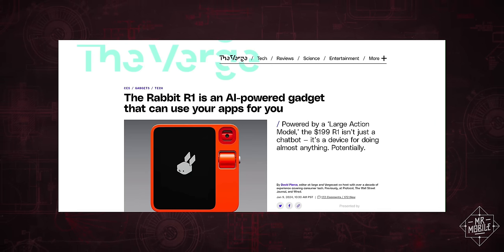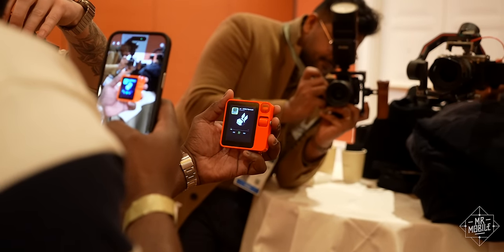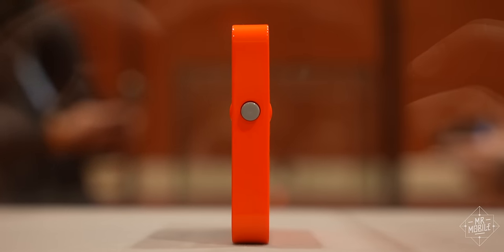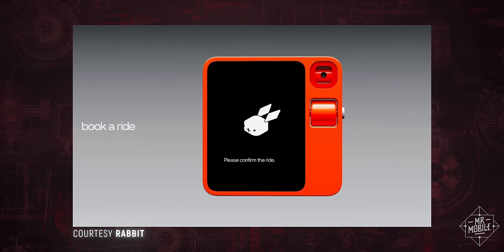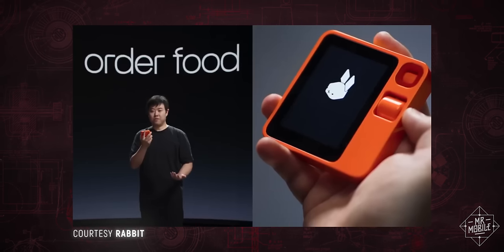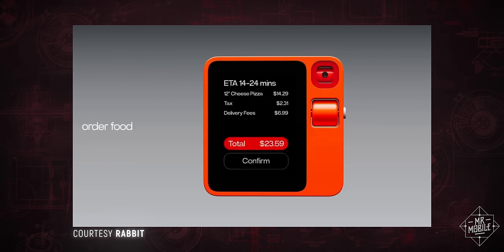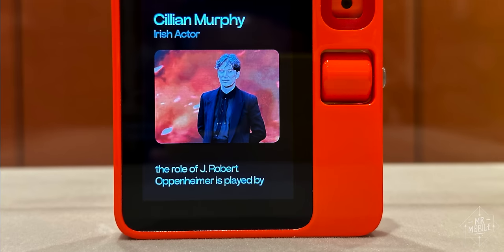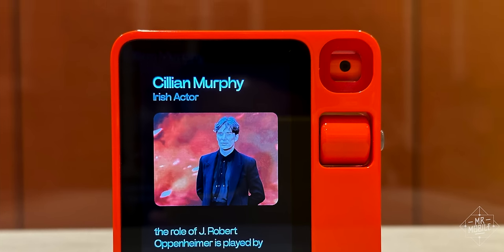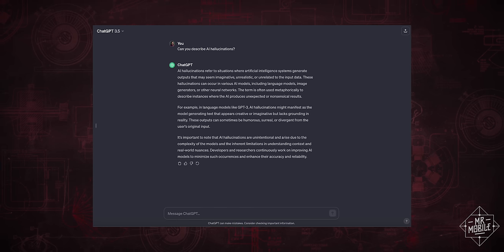Props to The Verge for distilling that concept into a great headline. So what's that look like? Well, let's say you want to order a car or a pizza with the R1. You hold down the push-to-talk button on the side and tell the device what you want, and then it uses its built-in 4G connection, or Wi-Fi, to connect to the cloud backend called the rabbit hole, where it interfaces with the Uber or DoorDash account you set up after first unboxing it, so it can create the order on your behalf. You can also ask the R1 questions of the sort that large language models like ChatGPT have fielded for a while now, but with a claimed resistance to the kind of hallucinations that large language models have become known for.